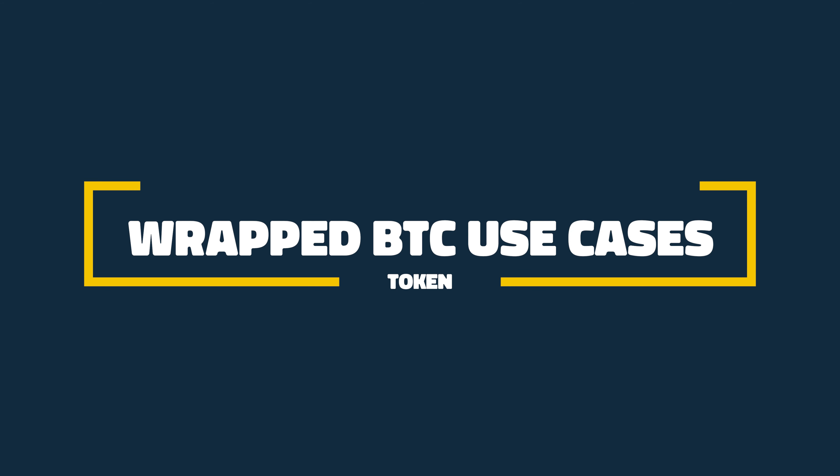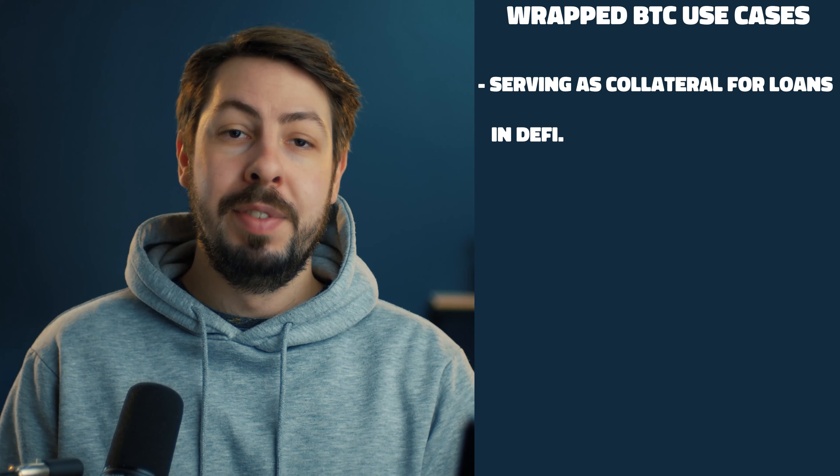So what makes Wrapped BTC unique? Wrapped BTC brings Bitcoin's liquidity and market cap to the Ethereum network, enabling new DeFi use cases. It facilitates tokenized Bitcoin trading and cross-chain interoperability, expanding the utility of Bitcoin's assets across various platforms.